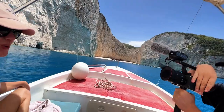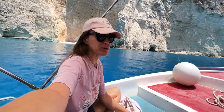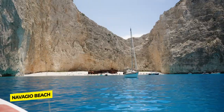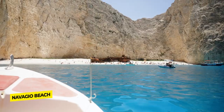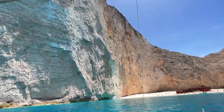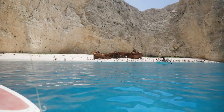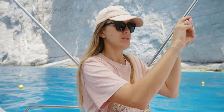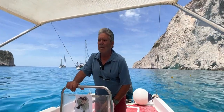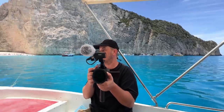The ride to Navaggio Beach was like a ride through paradise, and once we got there we were simply mind blown. First impressions? It's unbelievable, honestly it's out of this world. The captain agreed — very good! So crazy, so beautiful. Unbelievable. Look at that water!